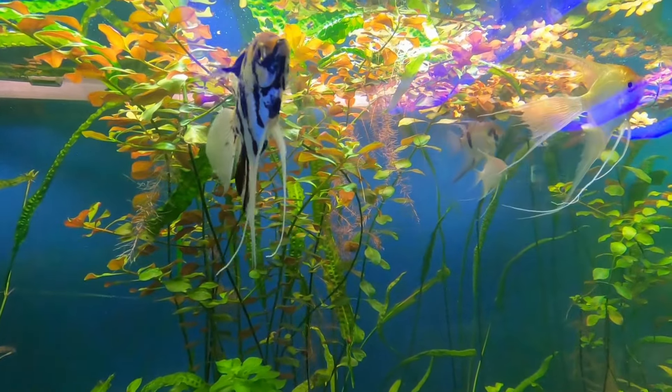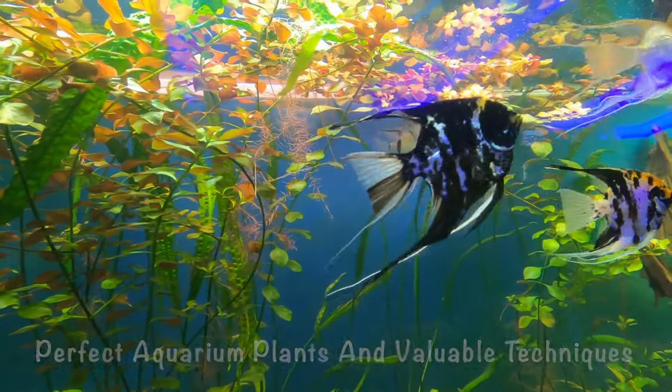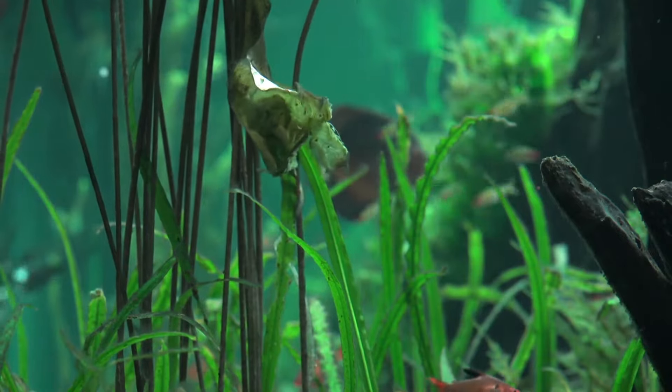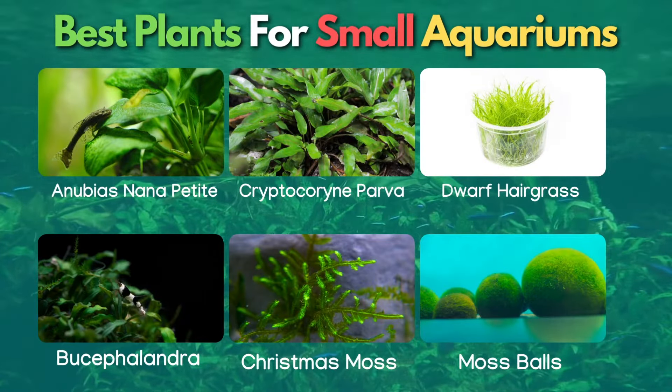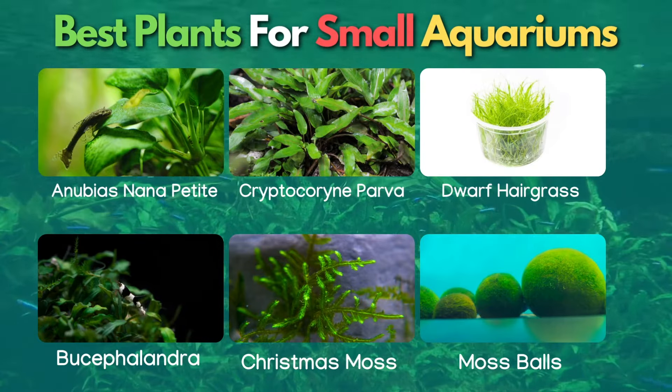You can find yourself grappling with looking for the perfect aquarium plants and valuable techniques to arrange them in a small aquarium, but don't worry. This video is going to be one of the best sources for discovering plants that work in small aquariums with everything you need to know. Let's figure out what the best plants for small aquariums are.